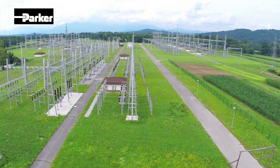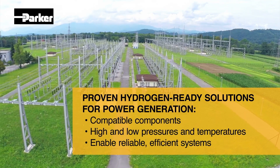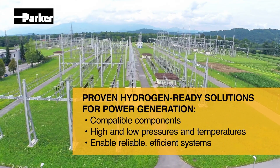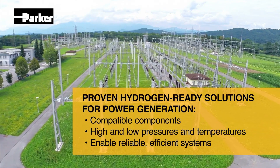Today, Parker offers a proven and comprehensive range of hydrogen-ready components and systems to support virtually every power generation application. Our ever-expanding products are fully compatible with each other, suitable for high and low pressures and temperatures, and designed to create the most reliable and efficient systems.